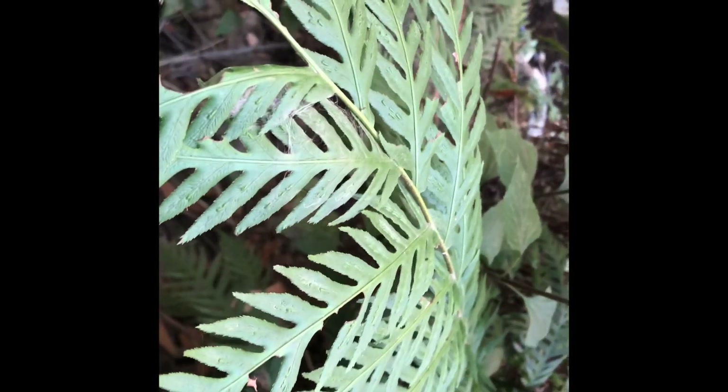I believe that this is the giant chain fern based on how narrow its fronds are, but I'm not too confident in my answer. Fronds are basically the leaf of a fern. If you look underneath the frond, you'll find sori, or the fern sporangia, that contains the spores.